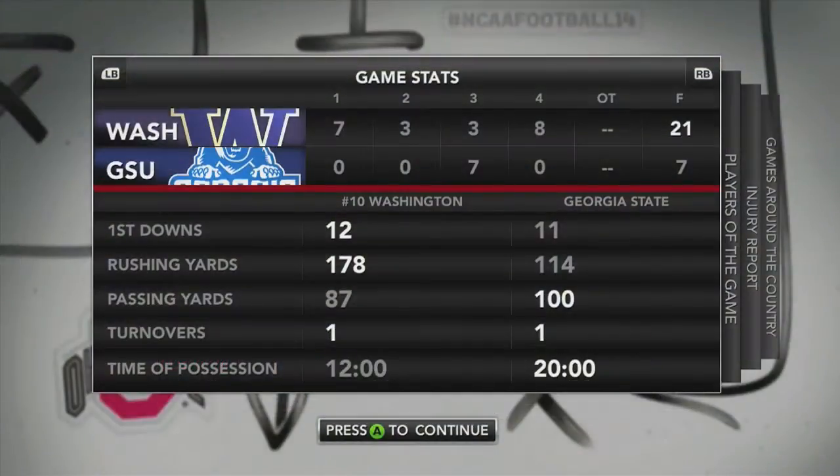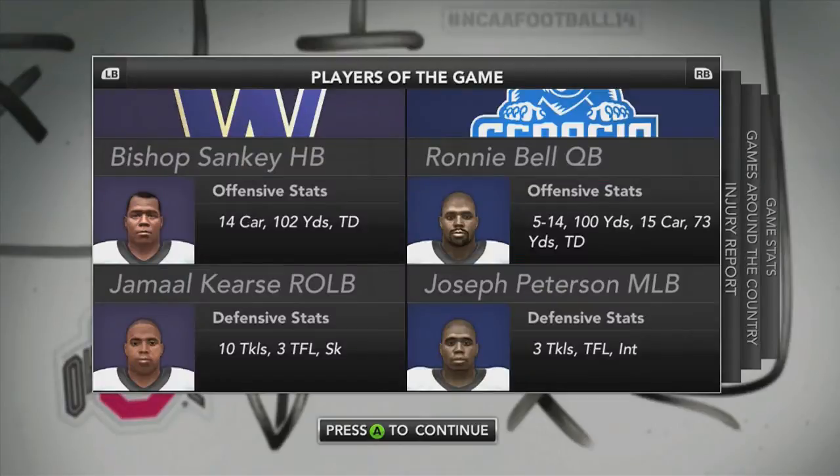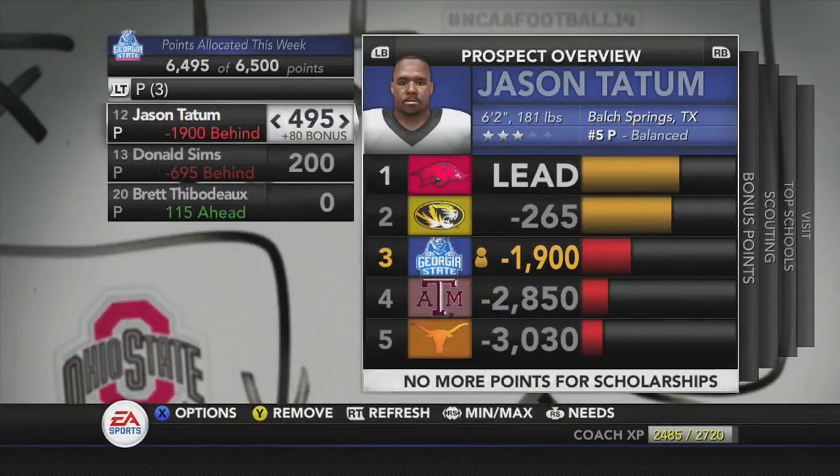Looking at the stats from today's game: Georgia State did what they wanted — controlled time of possession more than Washington, threw for 100 yards, and ran for over 100. Players of the game for Georgia State: Ronnie Bell — 5-for-14, 100 yards passing, 15 carries, 73 yards, and a touchdown. On defense, Joseph Peterson had 3 tackles, 1 for a loss, and the interception that led to their only points of the day.